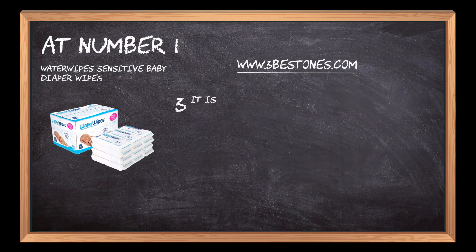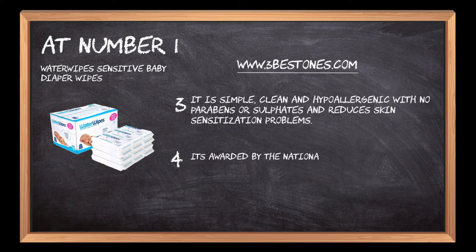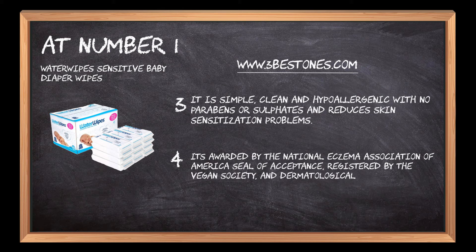It is simple, clean and hypoallergenic with no parabens or sulfates and reduces skin sensitization problems. It's awarded by the National Eczema Association of America's Seal of Acceptance, registered by the Vegan Society, and dermatologically approved.